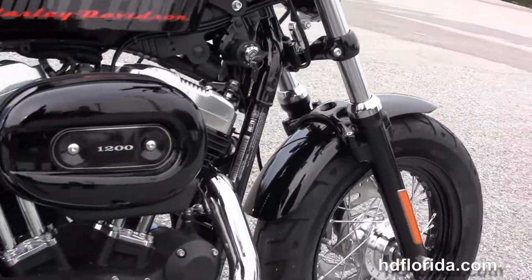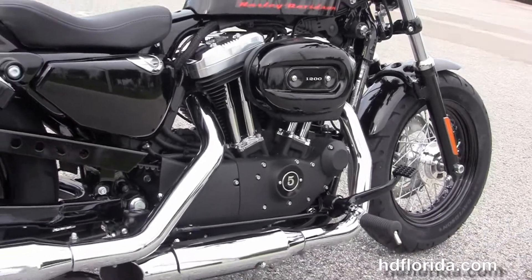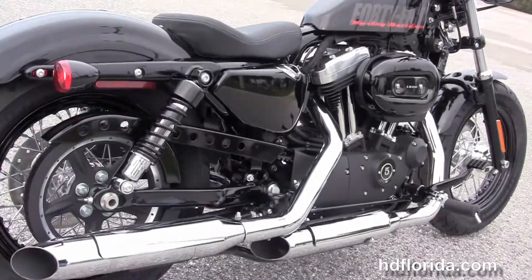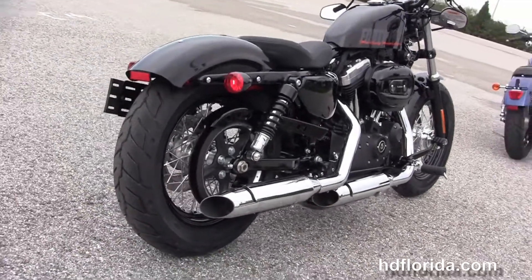We move back to the rubber mounted air-cooled 1200cc Evolution V-twin engine with 5 speed transmission, black wrinkle finish casings and brushed chrome rocker covers, the oval air cleaner assembly and the forward controls.